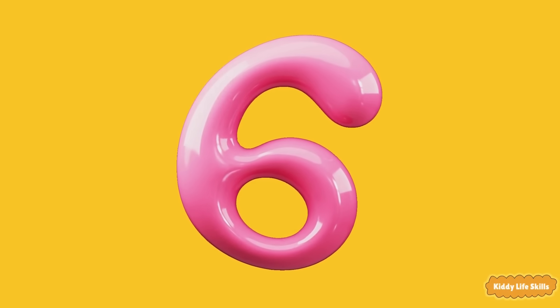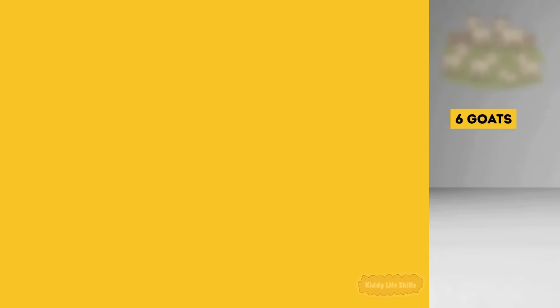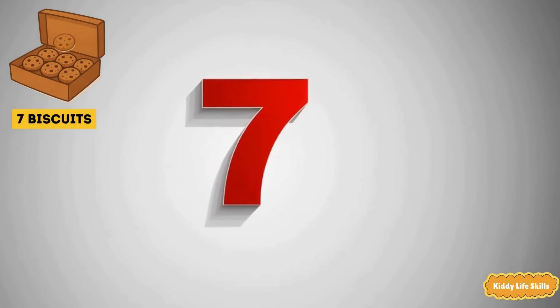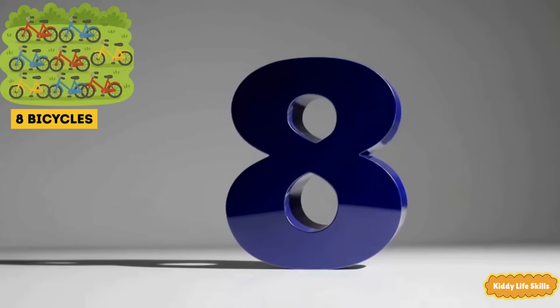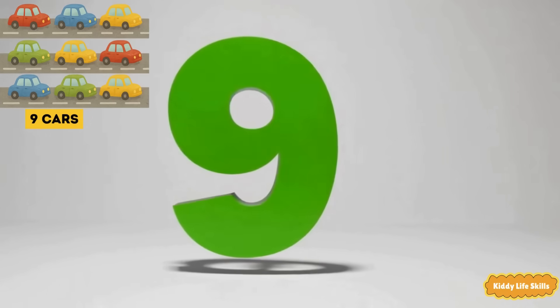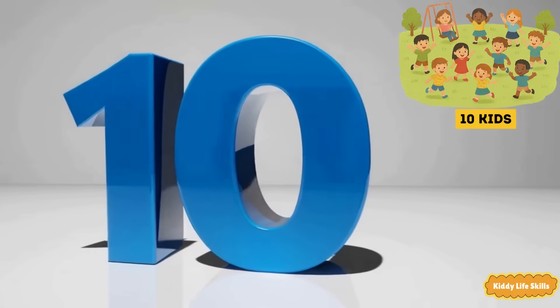The next is six. Six goats in the farm. Seven biscuits in the box. Eight bicycles in the garden. Nine cars on the road. Ten kids in the park.